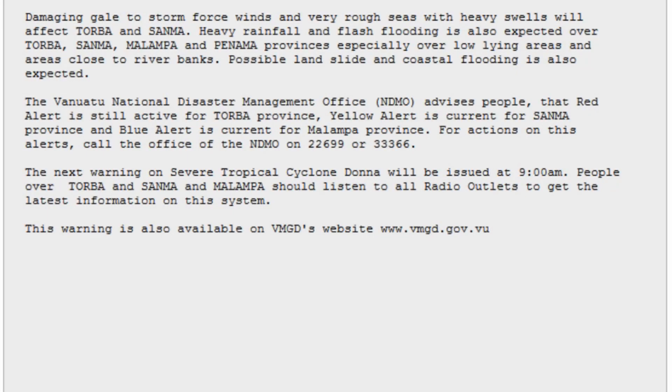Damaging gale to storm force winds, very rough seas, and heavy swells will affect the following areas: Torba and Santo. Heavy rainfall and flash flooding is also expected over the region, especially over low-lying areas and areas close to river banks.